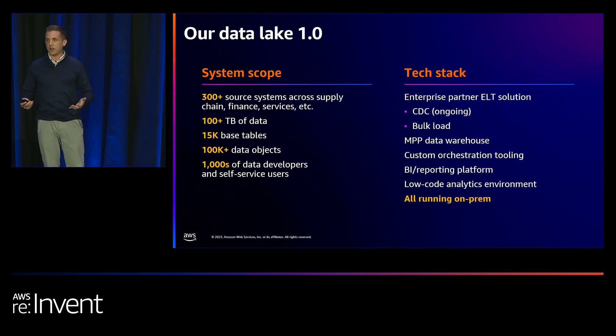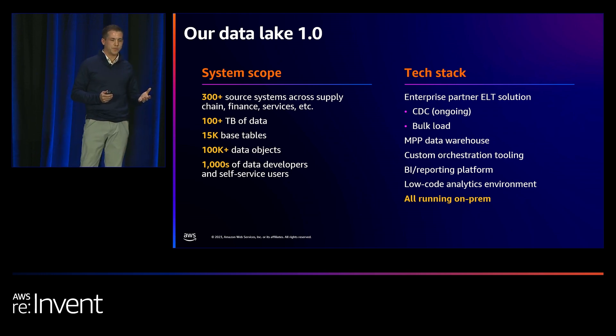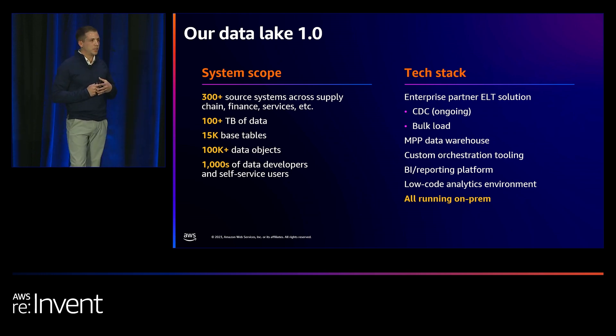Getting into the story of our data modernization and how we accomplished it with Amazon Redshift, I first wanted to take you back roughly 10 years ago where our story started. We like to think of this as our Data Lake 1.0 — our first foray into the data lake type of pattern. I'll give you some metrics around the scope and user base we serve, as well as a look into our tech stack that we were then able to modernize over the last roughly two and a half years.